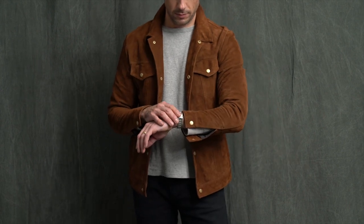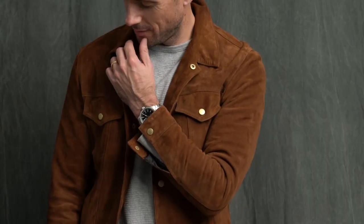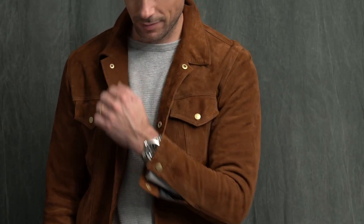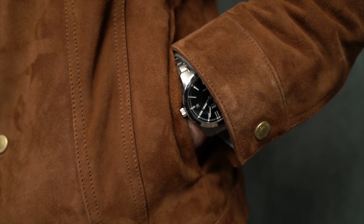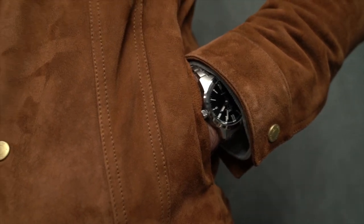Now remember when you're putting a casual look together, it's always smart to have at least one item that will sort of elevate the entire look. Here we have two — of course, starting with the watch and also this awesome suede trucker jacket by Michael Andrews Bespoke.